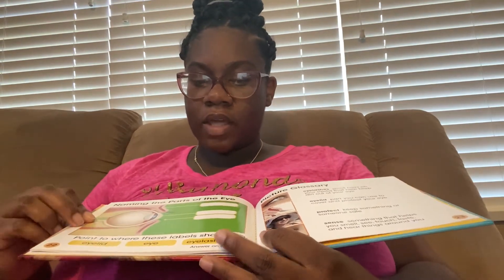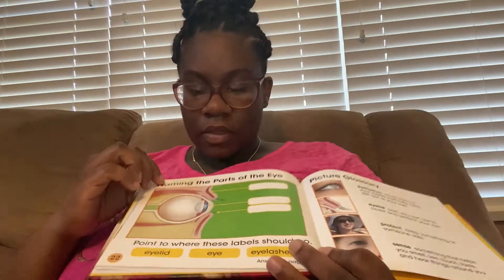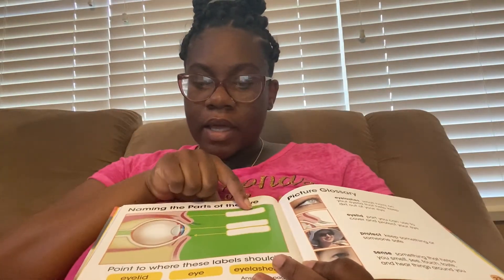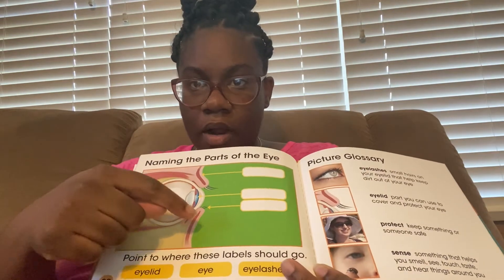Point to where these labels should go. So let's see — this is our eyelid, the eyeball, and our eyelashes.